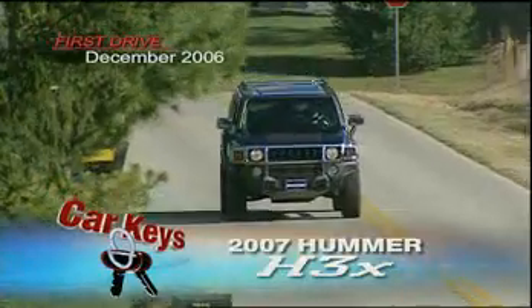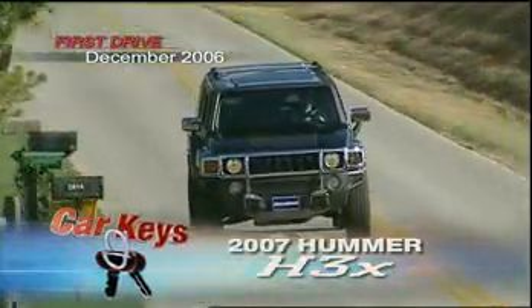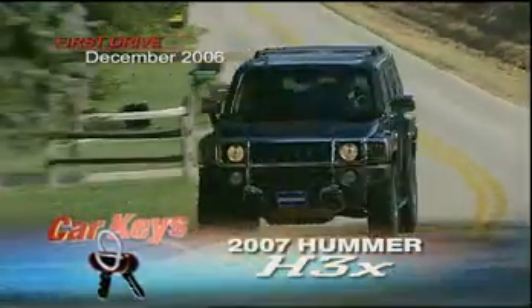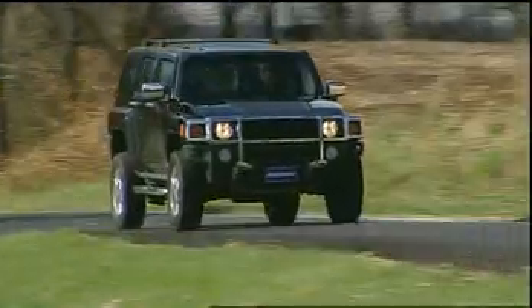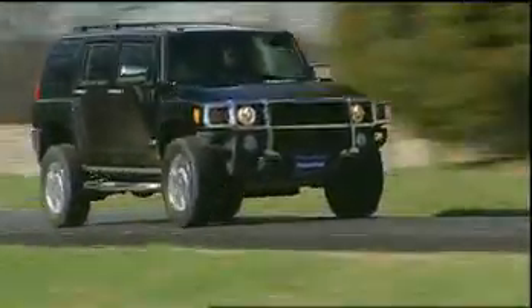If you're looking for more bling in an SUV, Hummer's got you glammed out with their chrome-clad new H3X. Only one year after the H3 hit the ground running, Hummer has decided to infuse the model with a new head-turning appearance package.